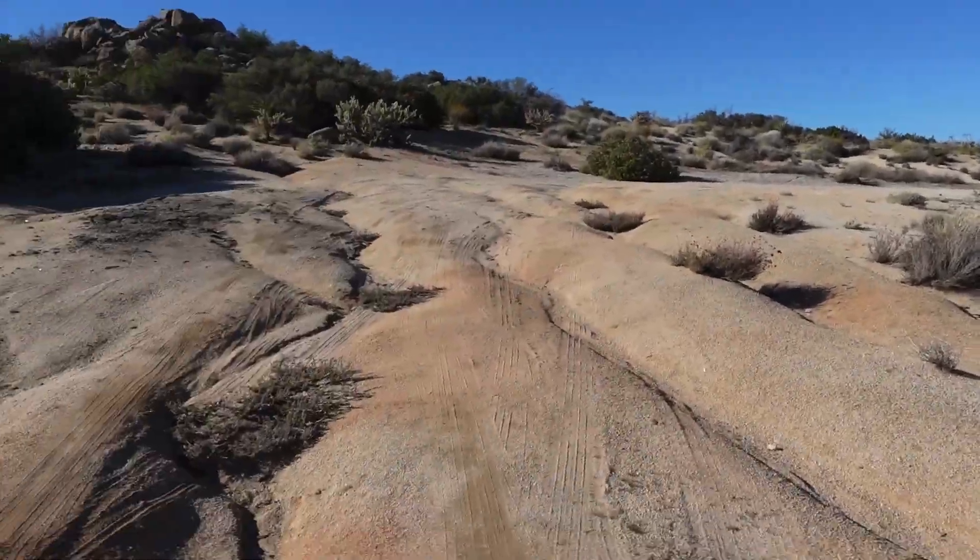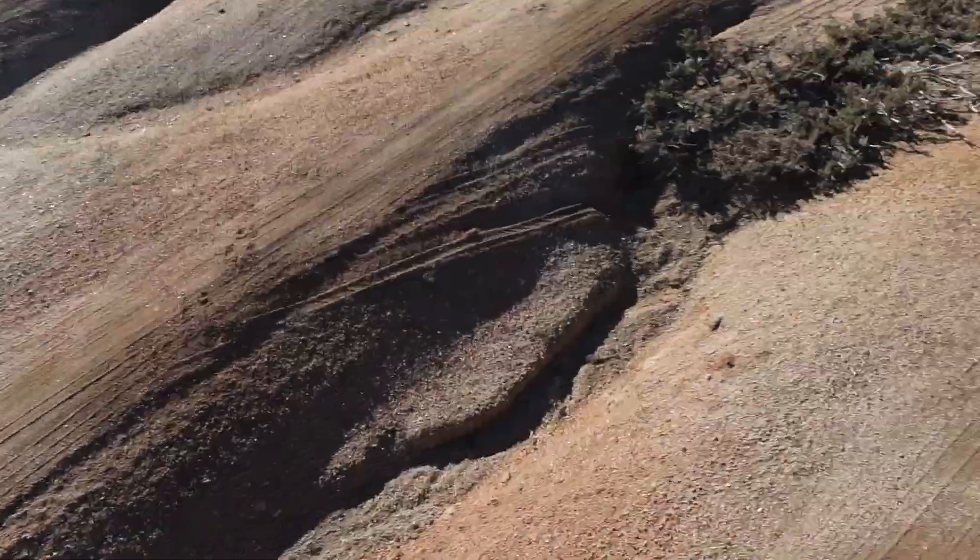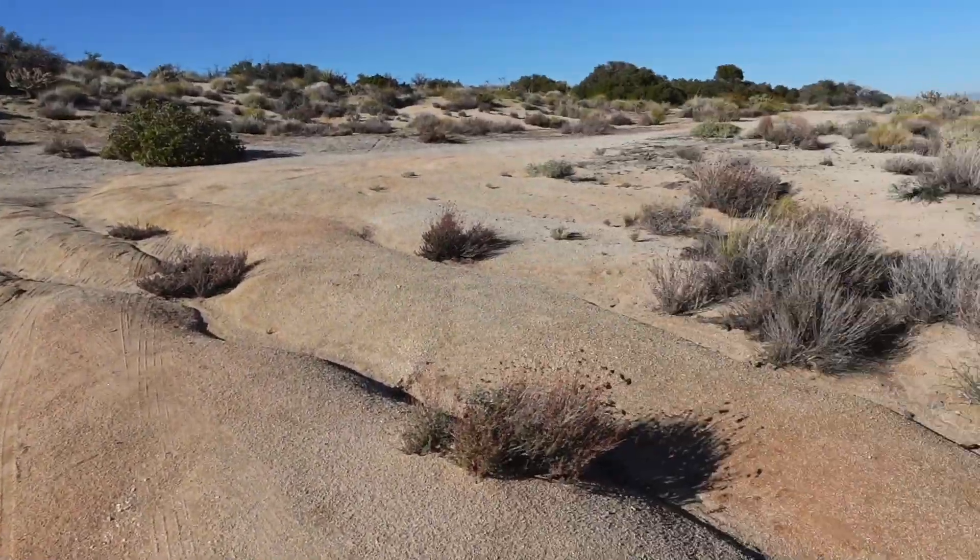Alright you guys, we are out in the wilderness with the 4Runner right there. We're gonna see how capable this 4Runner is with the three inch lift.